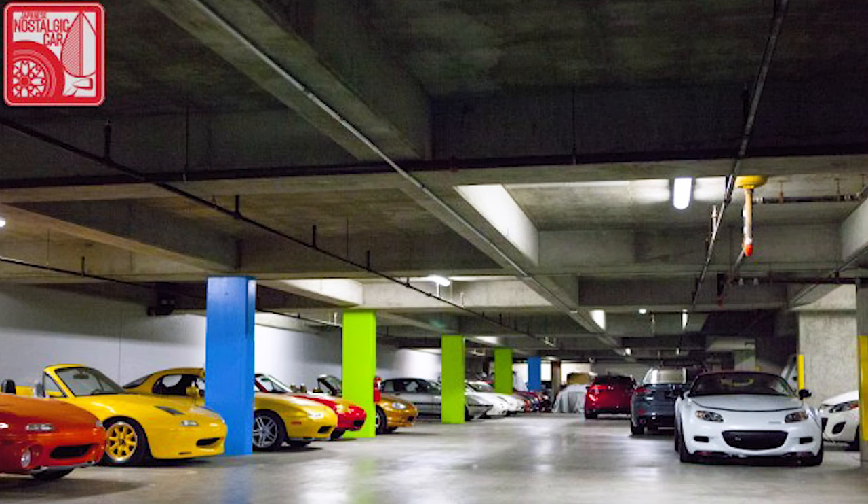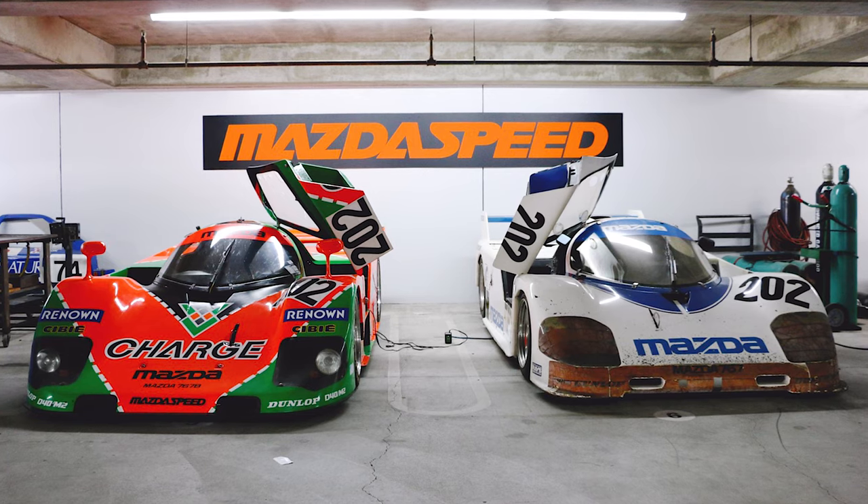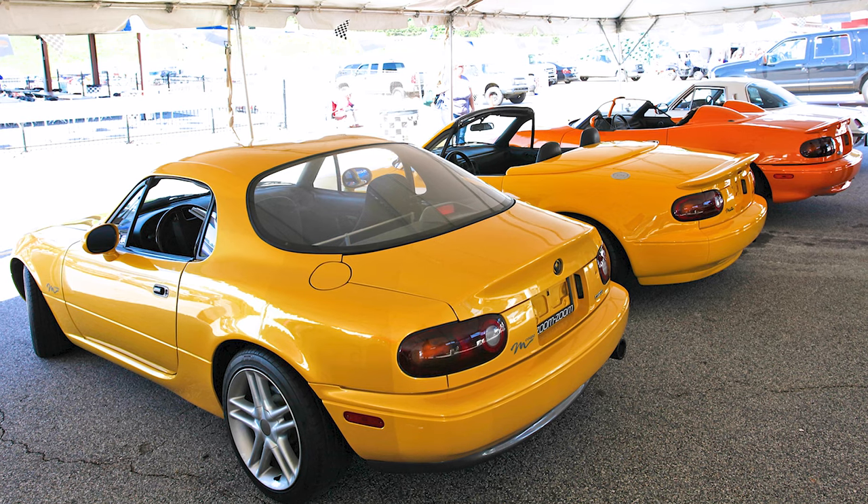But it wasn't meant to be, so we just have this one concept car — the NA Coupe — which is currently part of Mazda's heritage collection. You may have seen pictures of the parking garage underneath Mazda's headquarters in Irvine, California, where they house all sorts of important cars from Mazda's history: race cars, special editions like this. Something very cool about Mazda is that all these cars actually run — they get maintained, taken out, and brought to events and races.